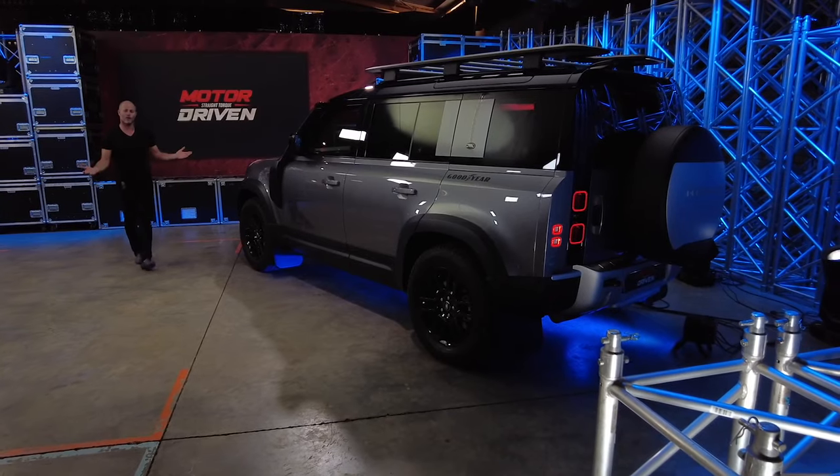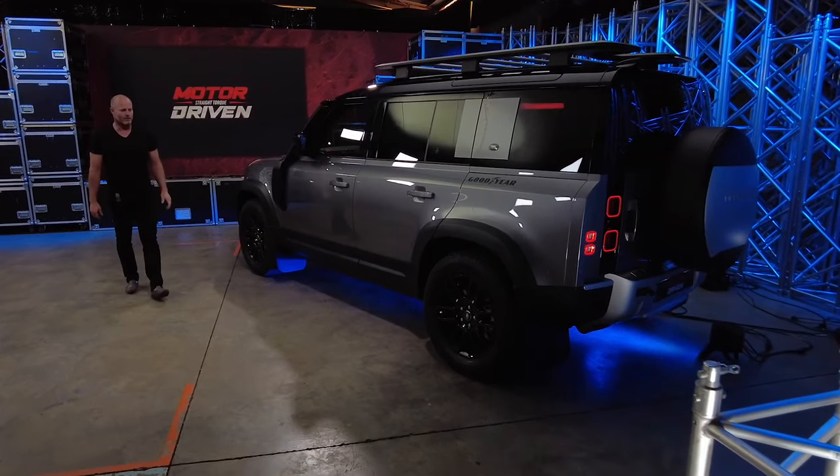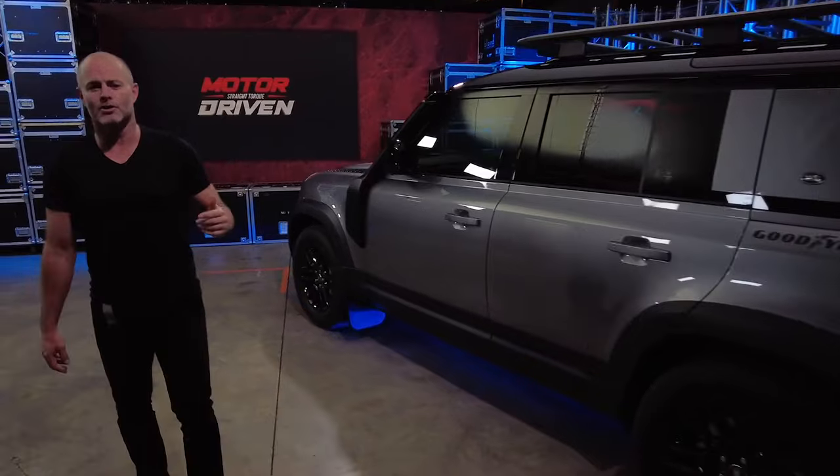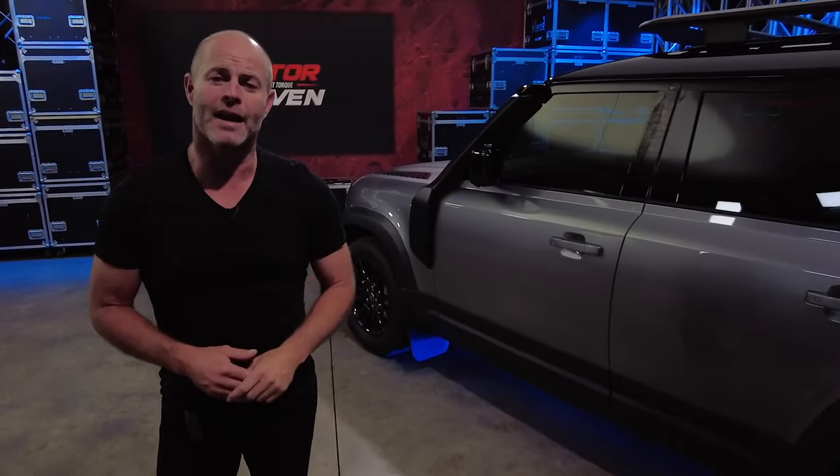It was never going to disappoint, was it? But it is a little bit sad — this appeals to a totally new buyer now, and that buyer is more likely to turn this into a town rover than a land rover.